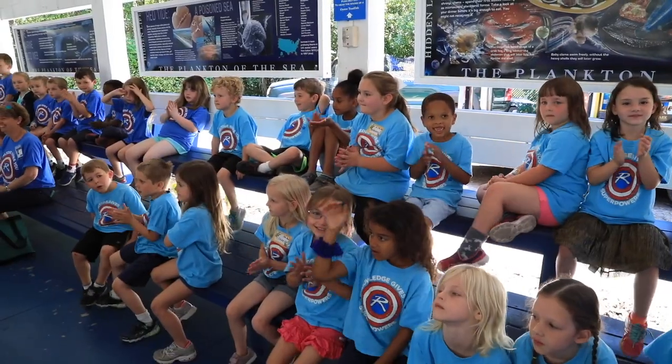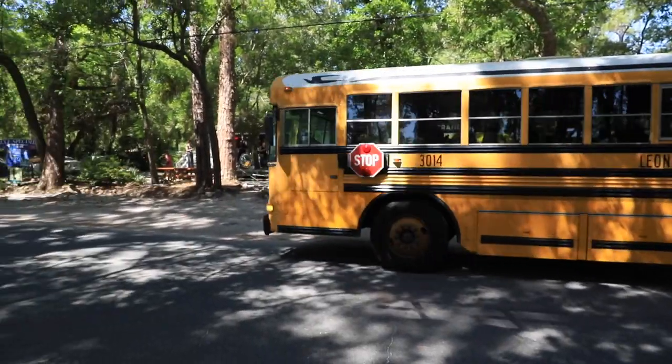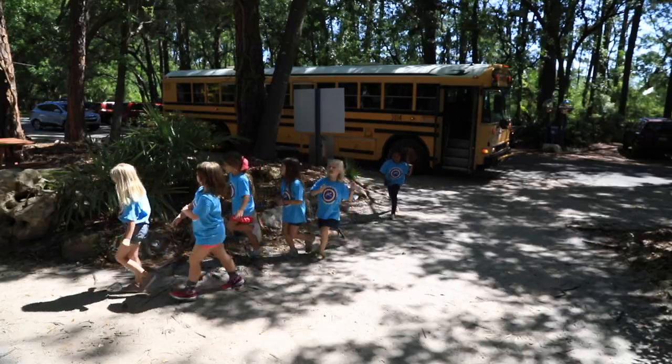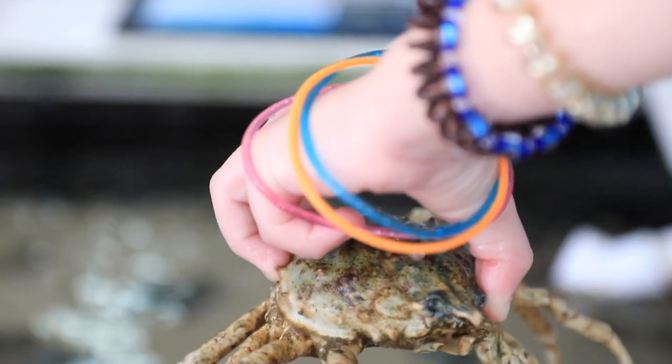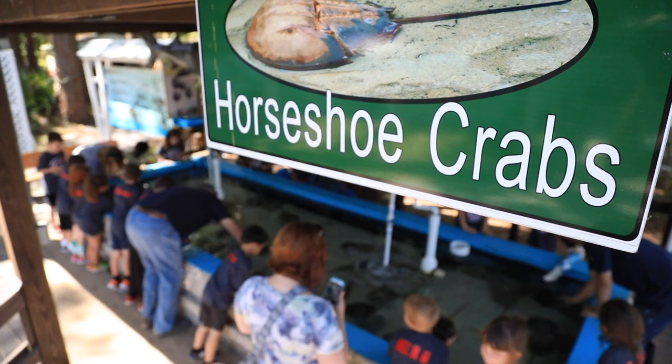Good morning, guys, and welcome to Gulf Specimen. My name is Jessica and I'll be one of your tour guides today. We're ready to have some fun! A lot of our kids that come in from Leon County and all the surrounding counties — South Georgia, believe it or not — haven't had the experience with some of the sea life that we have here.